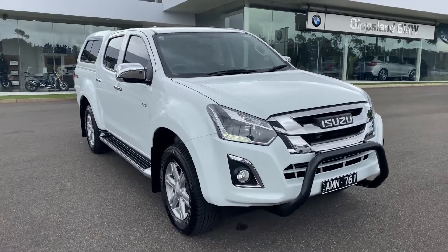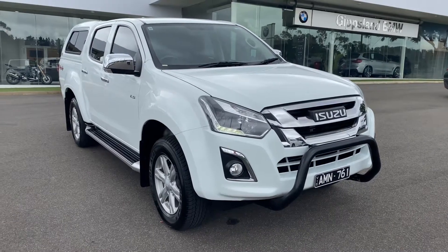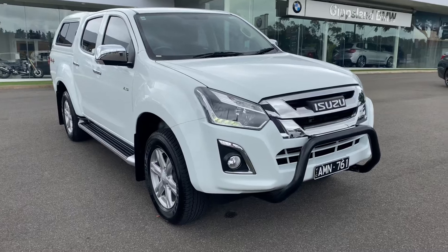Good afternoon, Brad here from Valley Motor Group. Thanks so much for checking out our just arrived Isuzu D-MAX. I'd like to take you on a video walk around of the vehicle so you can check out the overall condition and some of the features on this vehicle.